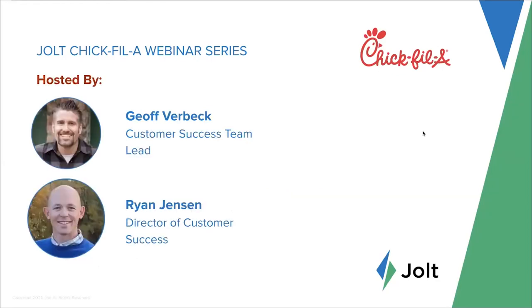We'll get started by doing some introductions for our panelists and presenters today. My name is Ryan Jensen, I'm the Director of Customer Success. I lead our Customer Success Manager team for our mid-market and enterprise brands. We also have Jeff Verbeck presenting with us today — he is a member of our Customer Success team. Part of our webinar is helping you get the most possible out of Jolt.